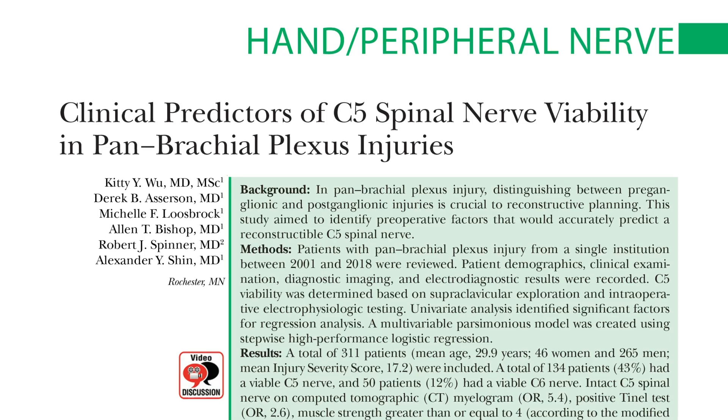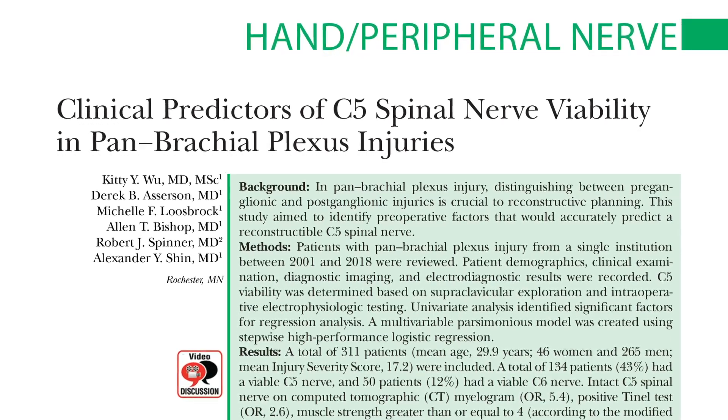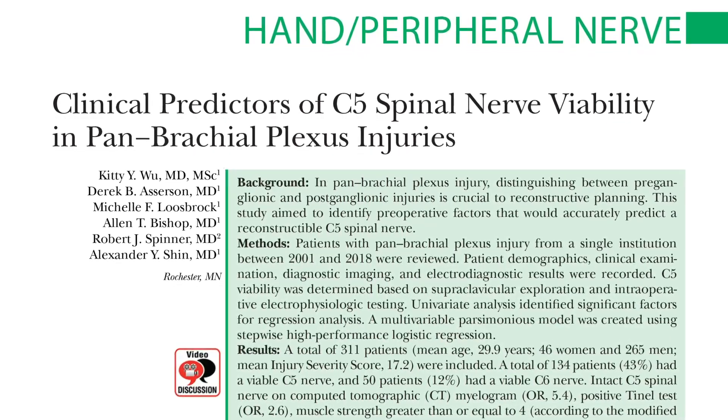Hi, I'm Dr. Kyle Chepley. In this video review, we're going to discuss clinical predictors of C5 spinal nerve viability and panbrachial plexus injuries by Dr. Wu from the Mayo Clinic in Rochester, Minnesota.